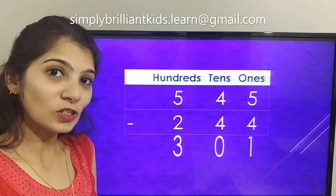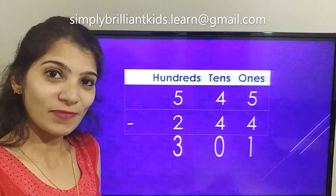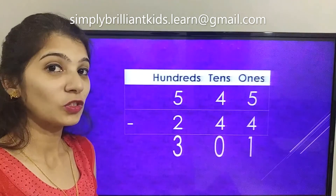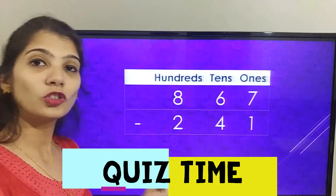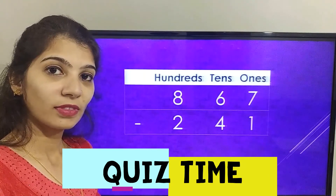Now on the next screen I'm going to share a sum which you need to solve on your own. Let's see who can give me the correct answer in the comments below, or you can email it to me. The sum is eight hundred and sixty seven minus two hundred and forty one. Thank you for watching!